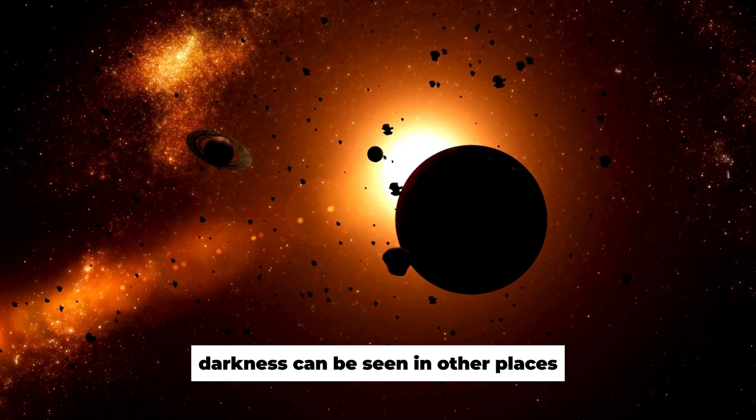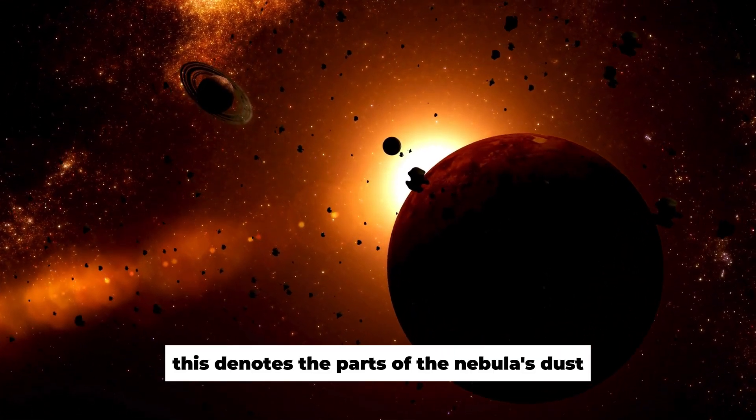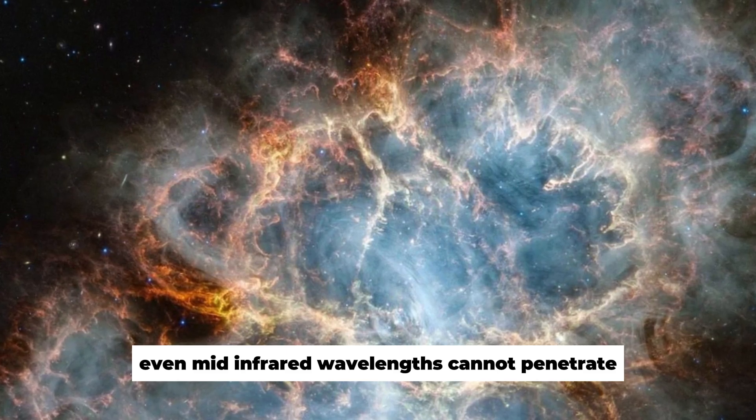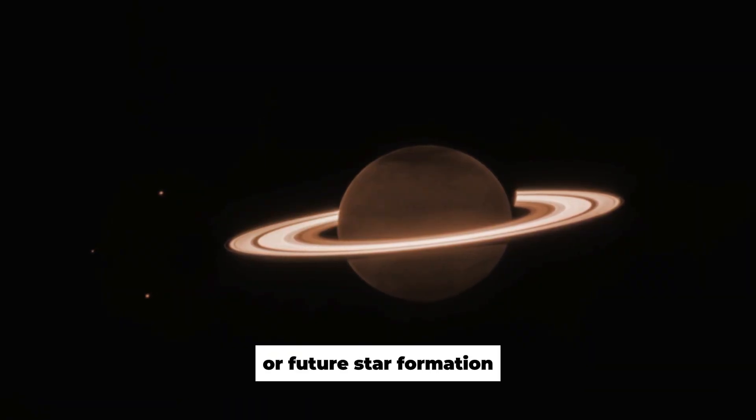Darkness can be seen in other places, such as the image's lower right corner. This denotes the parts of the nebula's dust that are the densest, and which even mid-infrared wavelengths cannot penetrate. These might be the locations of present or future star formation.